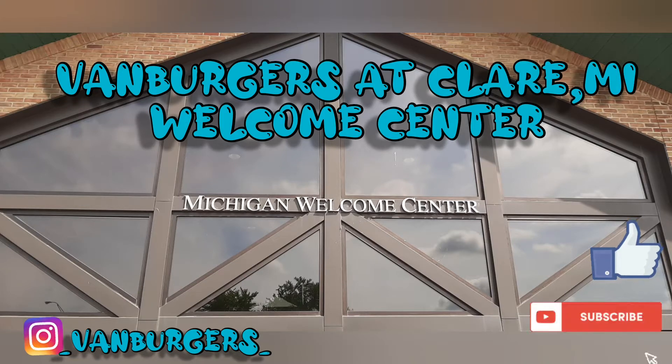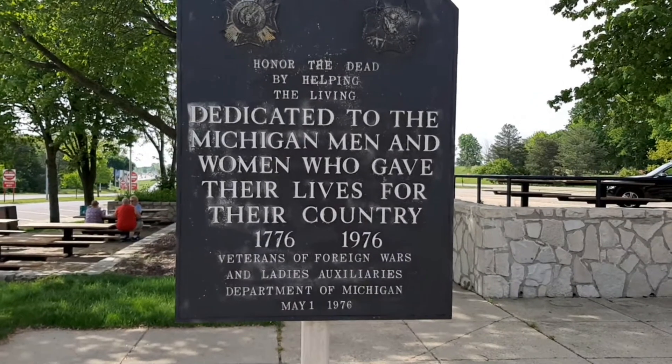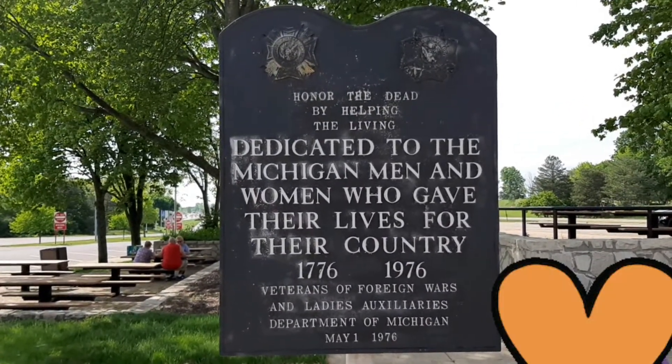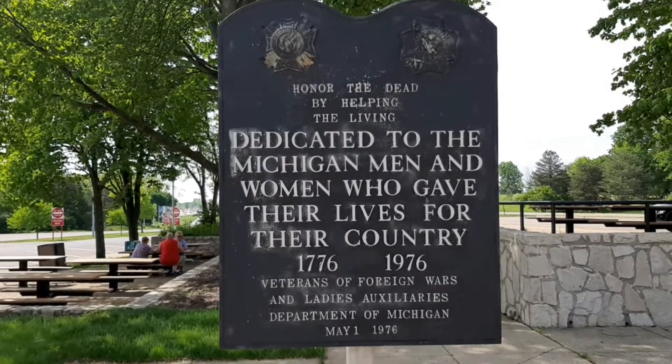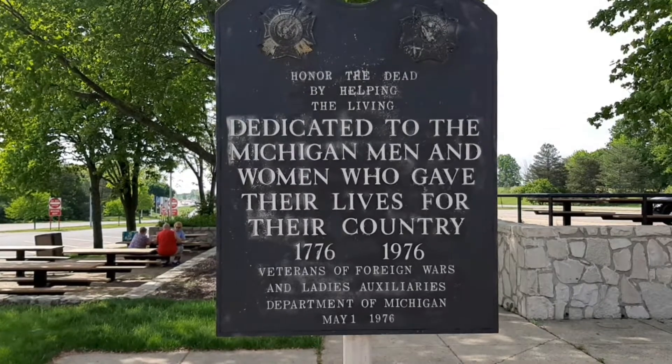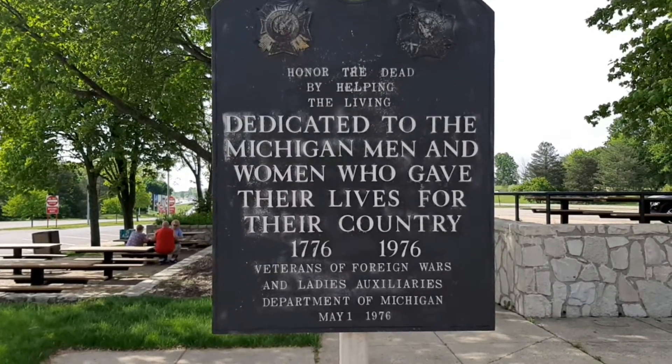For today's video, we stopped at a rest area — the one in Clare on Highway 127, the Michigan Welcome Center — and it was just pretty neat, so I thought I'd share it. It says, 'Honor the dead by helping the living,' dedicated to the Michigan men and women who gave their lives for their country, by the Veterans of Foreign Wars and the Ladies Auxiliary Department of Michigan.